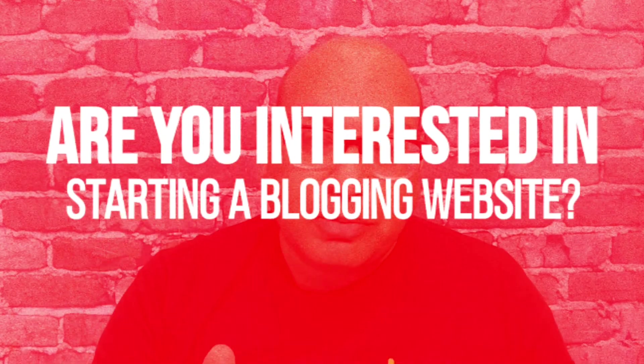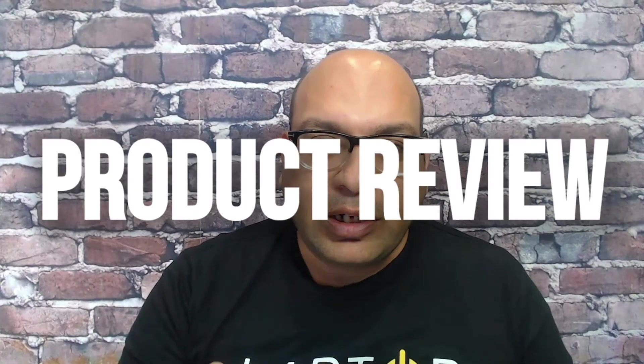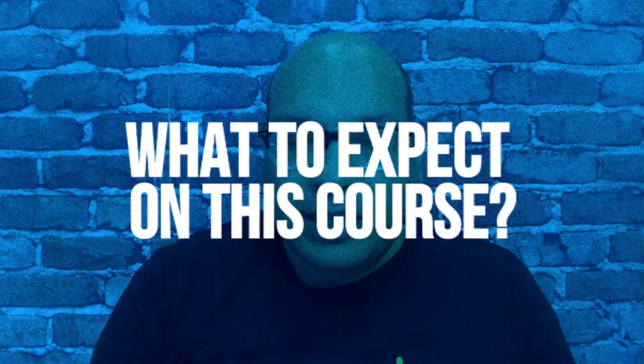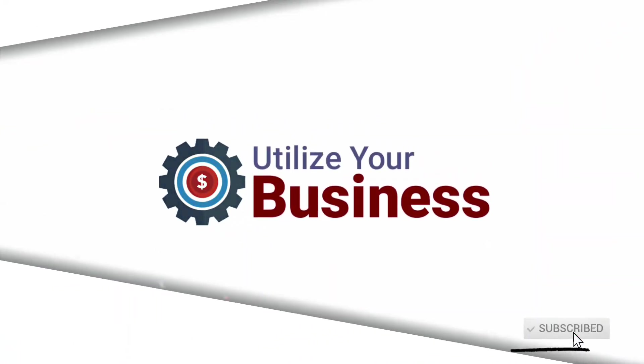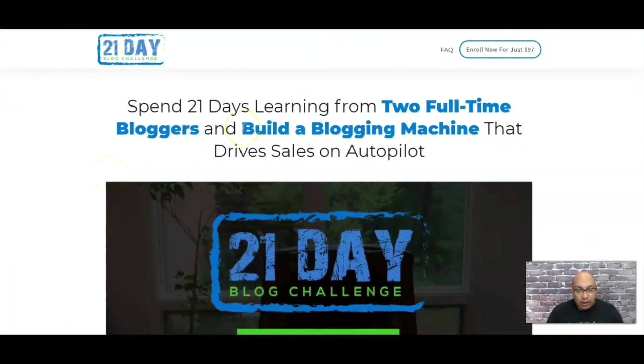Hey guys, Yogish here from Utilize Your Business. Are you interested in starting a blogging website? If the answer is yes, this is the video for you. In this video I'm going to do a product review on the 21 Days Blog Challenge, which is a course run by Nate and Spencer Mecham. I'm going to tell you all about what to expect in this course and how you can get started. Let's go.